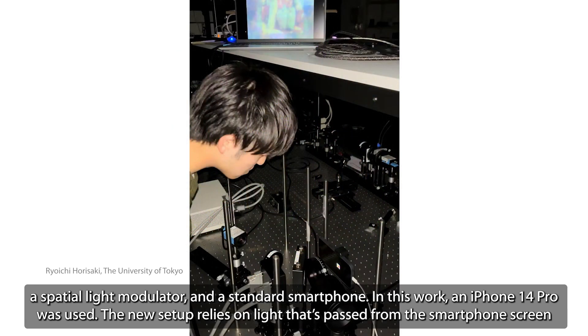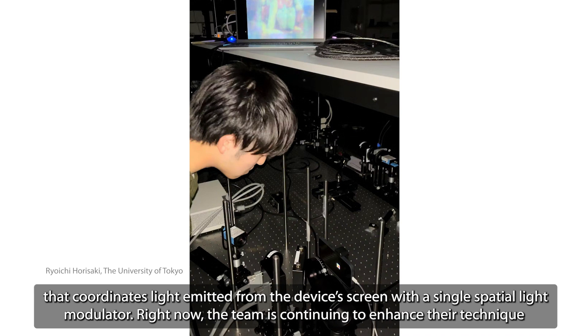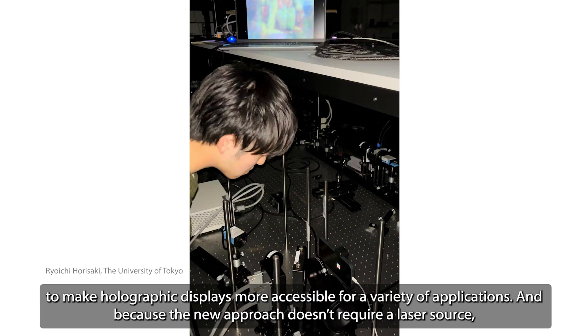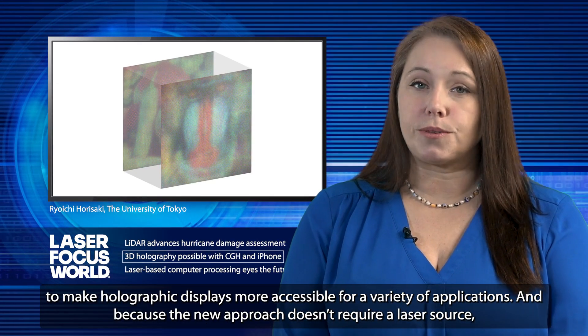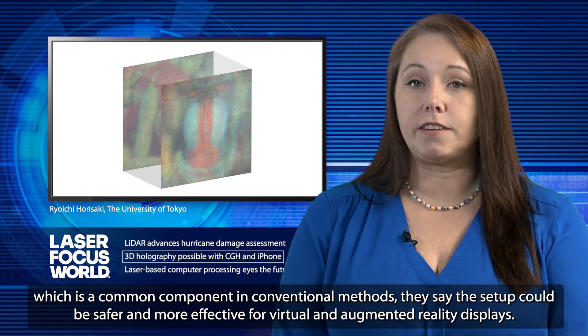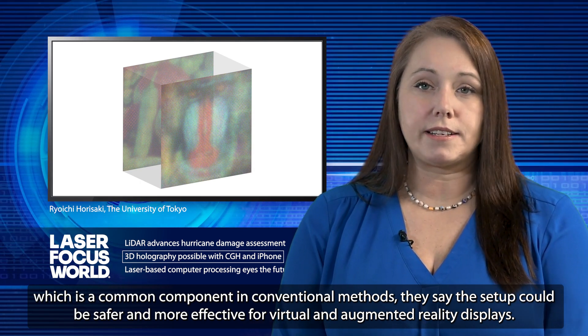The new setup relies on light passed from the smartphone screen through a spatial light modulator to create multiple layers of a full-color 3D image. Incoherent light propagation then allows the data to devise an algorithm that coordinates light emitted from the device's screen with a single spatial light modulator. The team is continuing to enhance their technique to make holographic displays more accessible for a variety of applications.